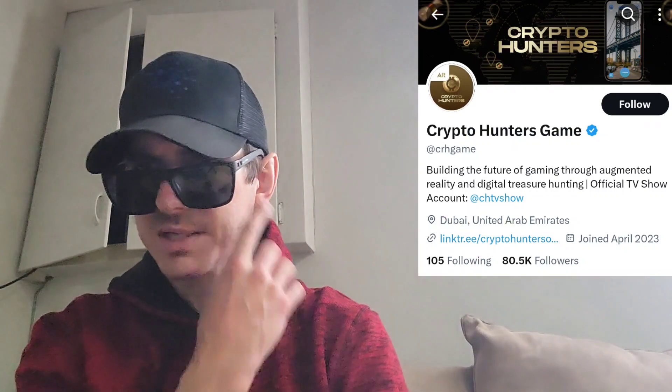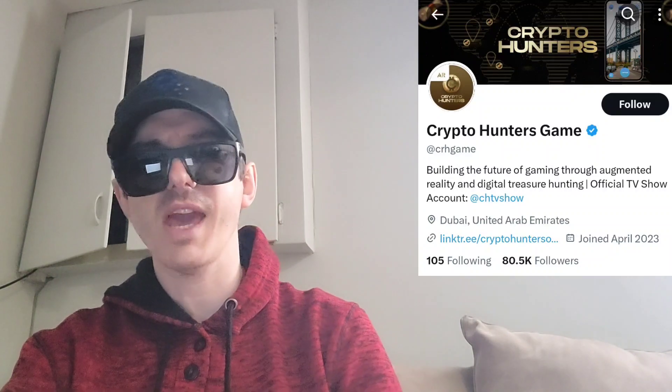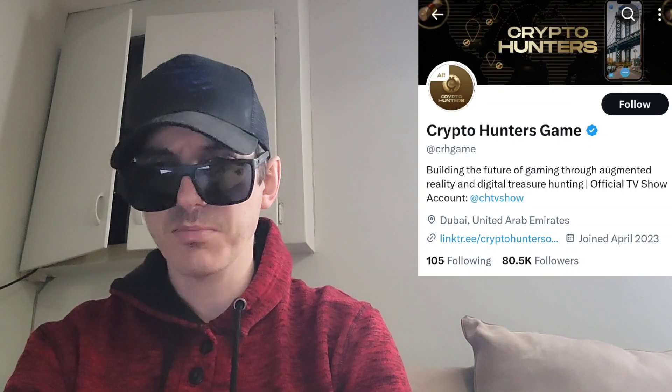Also, there is a ton of referral codes down there in the description box — have a look at those. Best referral codes for the best crypto apps. You can get yourself free money, free rewards, free crypto, things like that, just by using those referral codes and funding your account. Referral codes benefit both of us, so check them out in the description box.